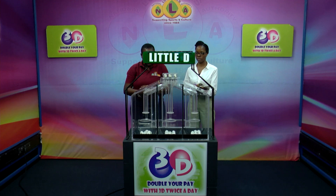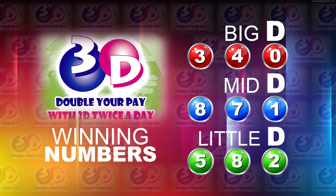Here's a recap of the winning numbers for today. Big D is 3, 4, 0. The Mid D is 8, 7, 1. And the Little D is 5, 8, 2.